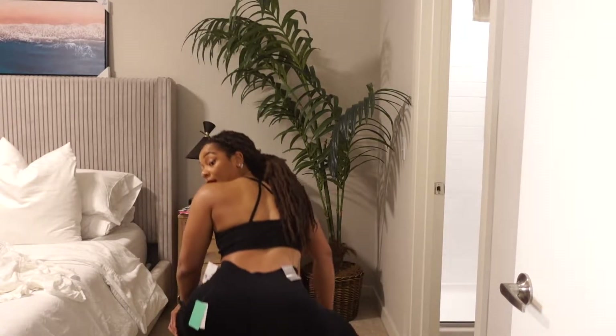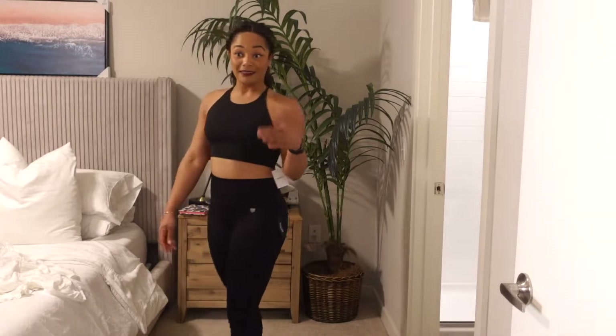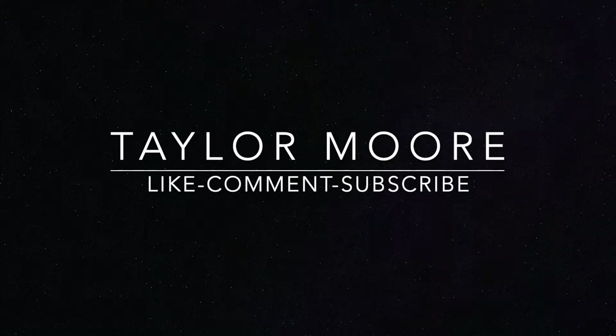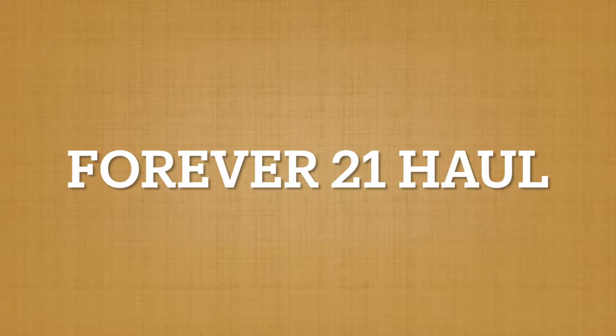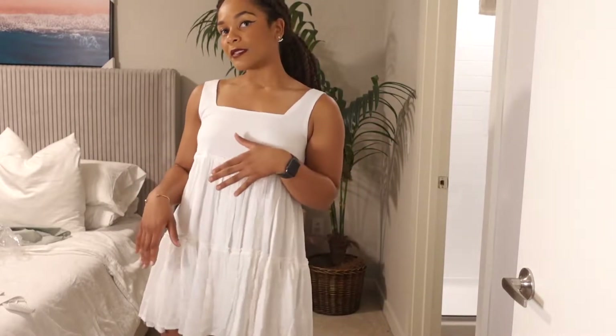Big Booty Judy approved and I'm doing the squat test — nothing is showing, it's not see-through. Hey girl! Hey, it's Taylor and I'm back with another video. Today I have a Forever 21 haul. It's kind of been like two or three weeks in the making because I've purchased a few things online here and there, returned some things, kept some things, and I basically want to show you guys what I decided to keep.